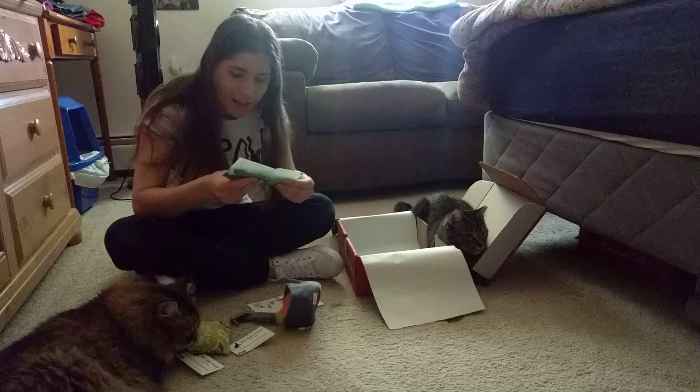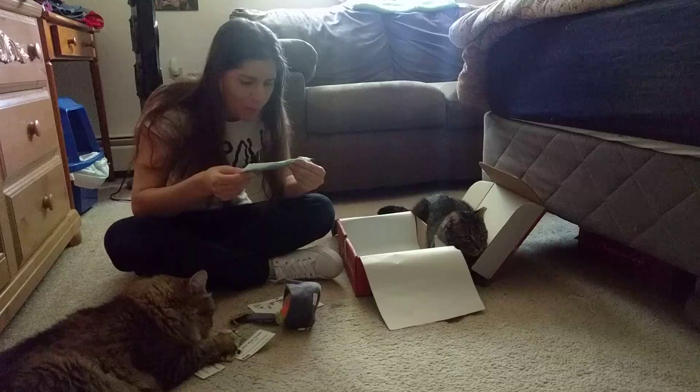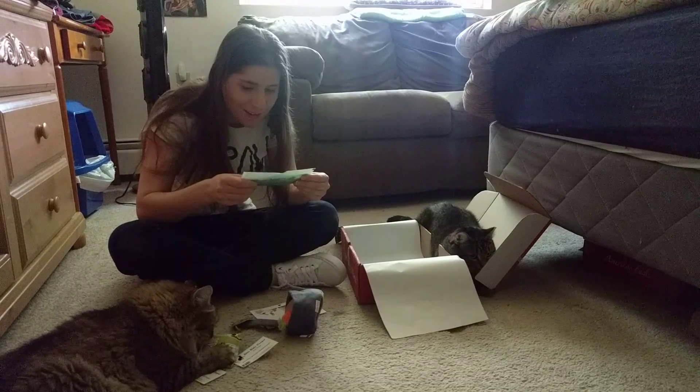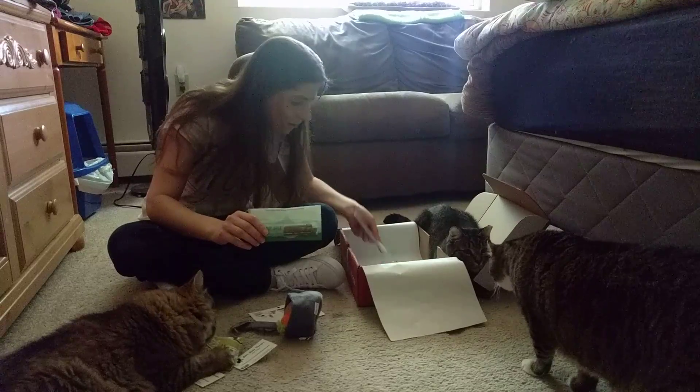The next thing in the box is a treat. It's called Nip Stix. It's actually a natural feline dental floss — so it's like a treat that they eat that's supposed to floss their teeth. We'll see about that.